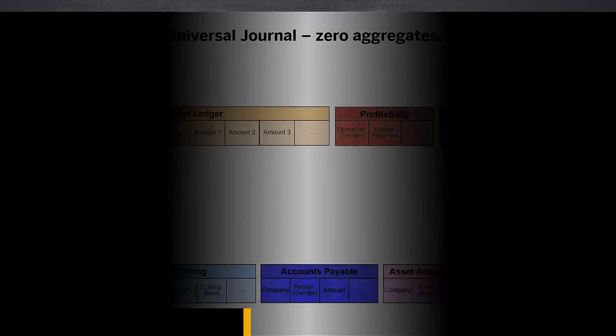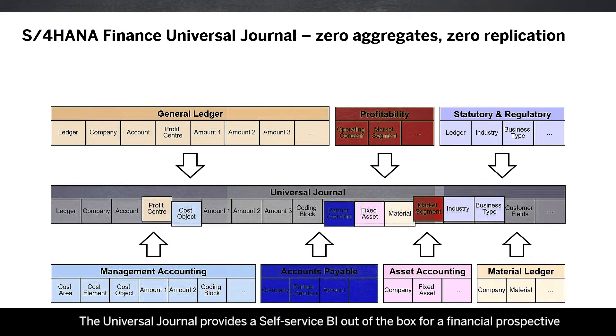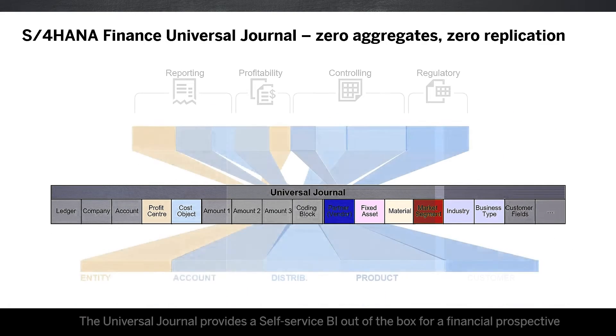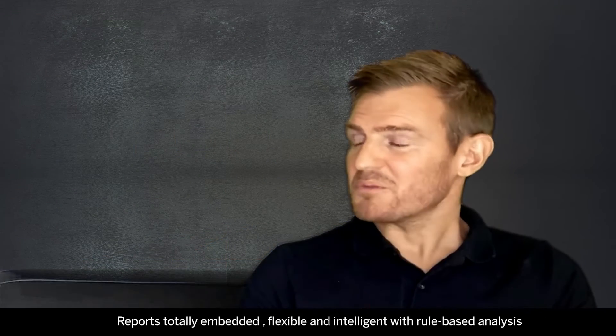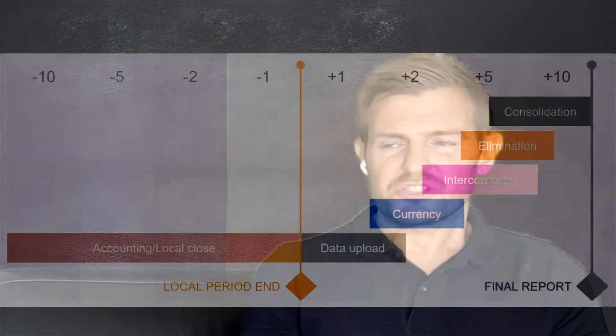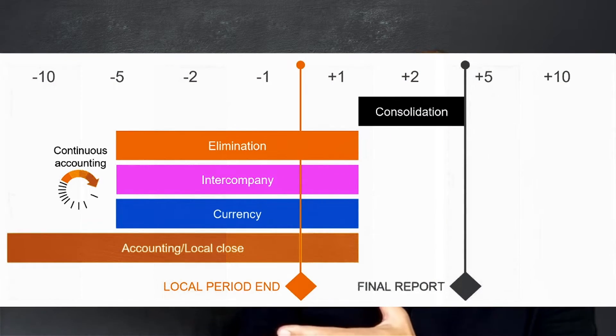Then, with our universal journal — this big table with the logistic, the vendor, and the customer data — it provides full self-service BI out of the box. In fact, you can create every report you need without IT support. And finally, with the continuous accounting capabilities, some consolidation tasks like intercompany elimination can be performed before the financial close.